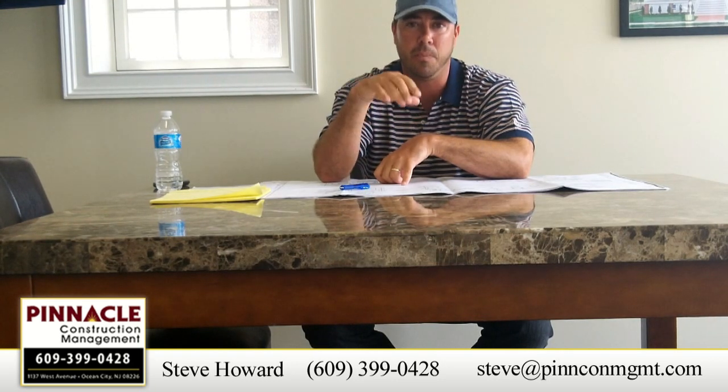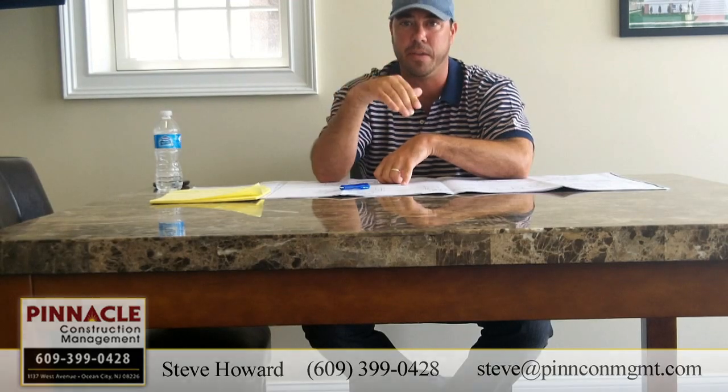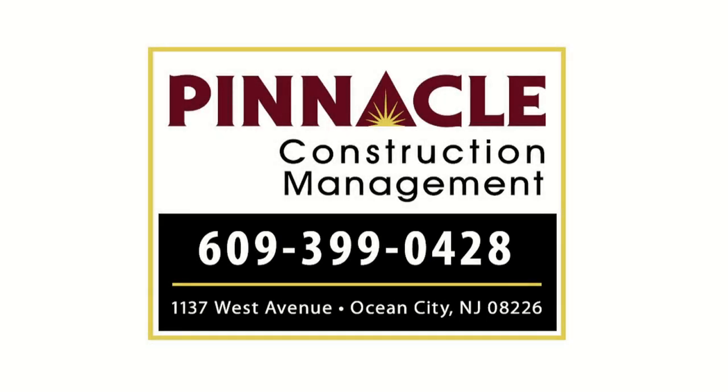Thanks so much. I hope all is well. If you need anything, feel free to get in touch with us here at Pinnacle.